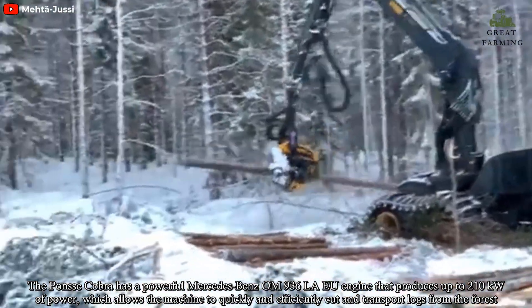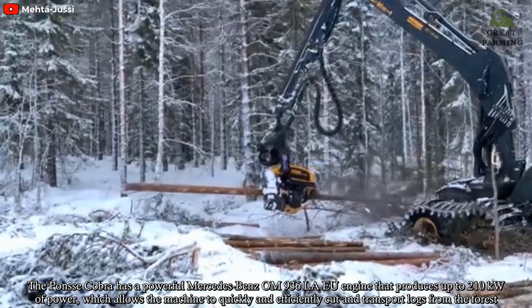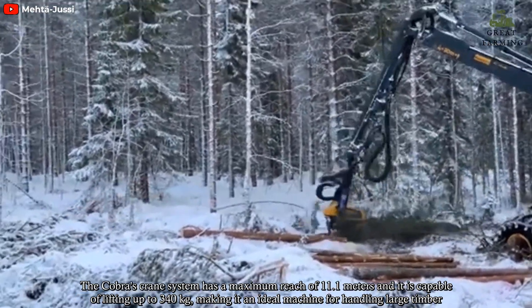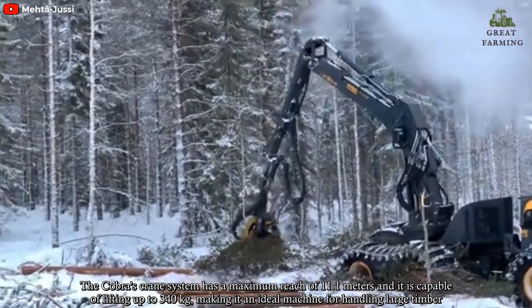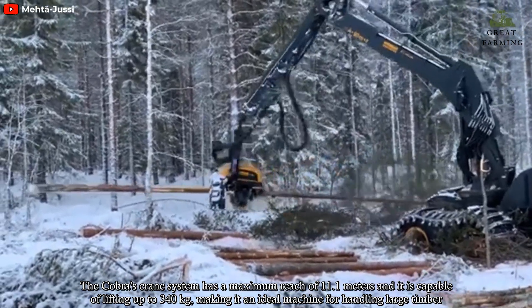The Cobra's crane system has a maximum reach of 11.1 meters and is capable of lifting up to 340 kg, making it an ideal machine for handling large timber.